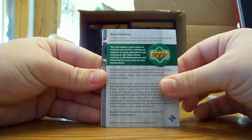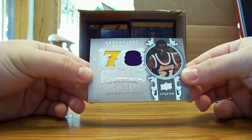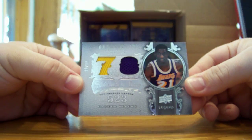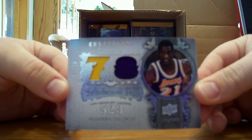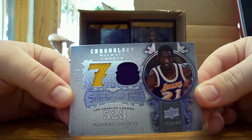All right, so this next card right here — it is not Magic Johnson, it is a Michael Cooper for the Lakers, dual jersey, 12 of 15. That's pretty nice. Lakers fans, 411 — you bought the Lakers.